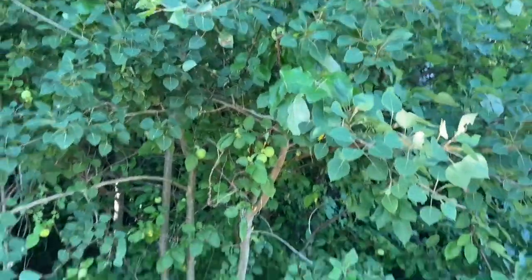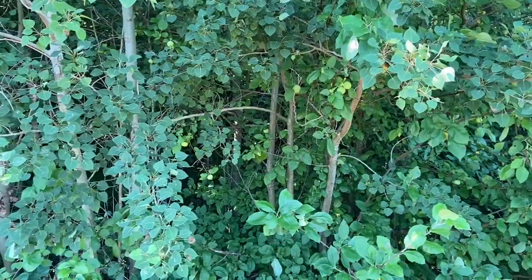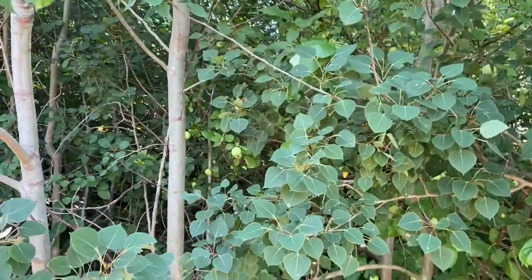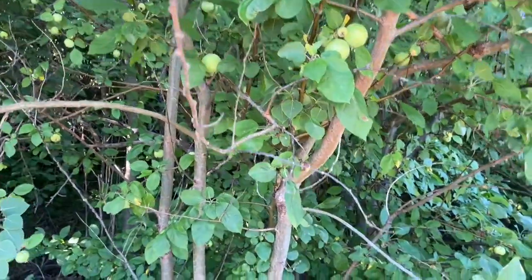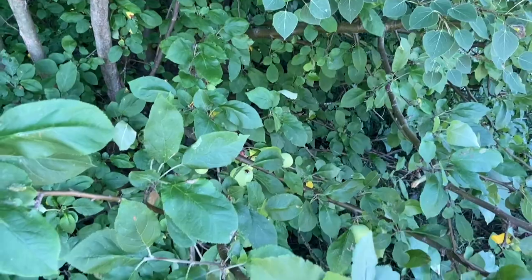Oh, this is a different kind of apple tree — you can see these are green apples. I think they're called Granny Smith apples. The other apple tree was a different kind; I don't know what that one was, but this one is different. These are the green apples you see in a grocery store, but smaller.